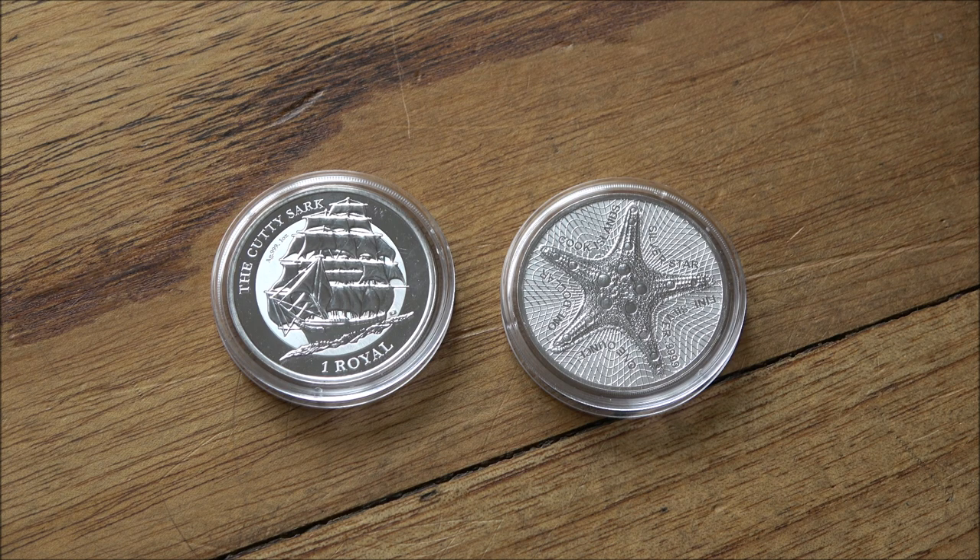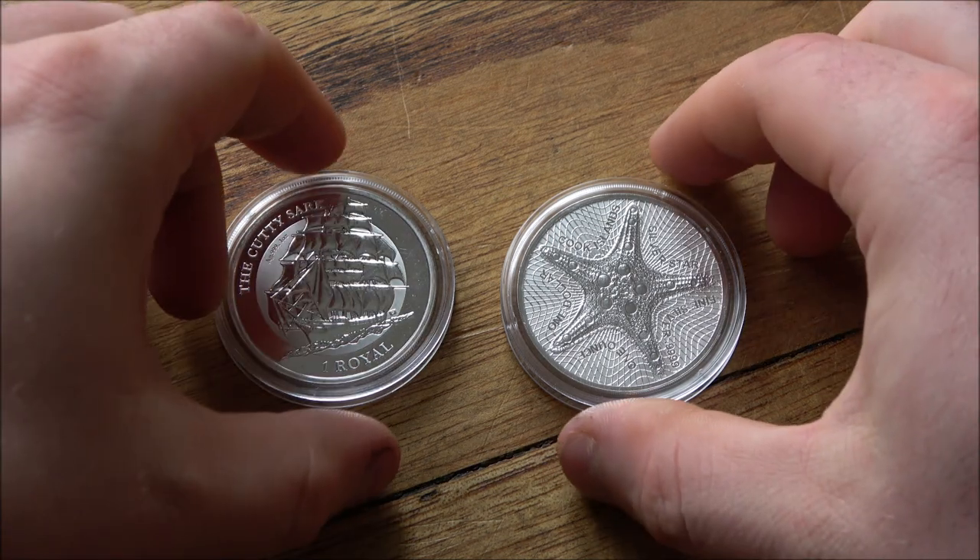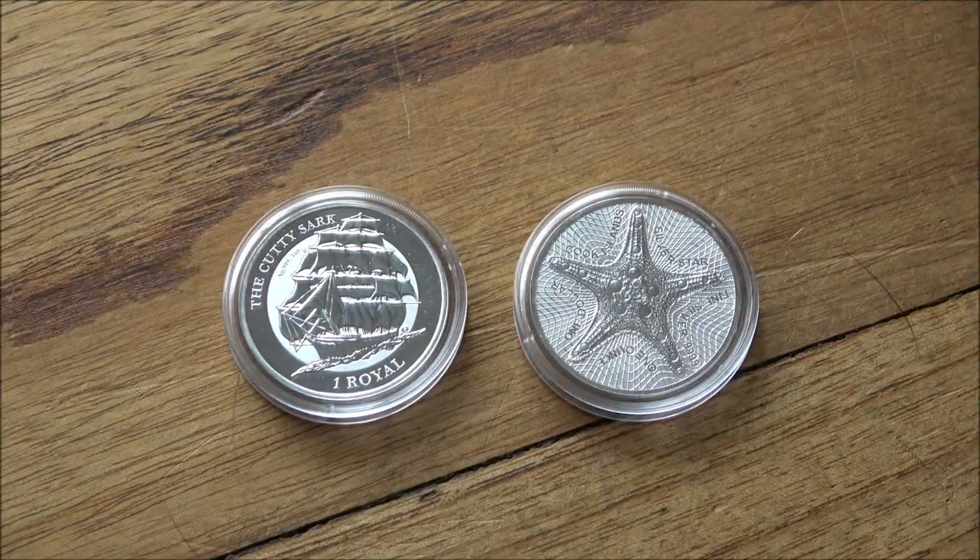This week we're doing a double header of two coins sent to me by Europa Bullion, who are very generously sponsoring In Focus Friday at the moment. If you've not heard of them before, there's a link down in the description to their website where you can see all of their offerings, including both of these very cool coins. If you're in the UK, check out Great British Bullion on the Silver Forum, who is their trading partner for UK customers.